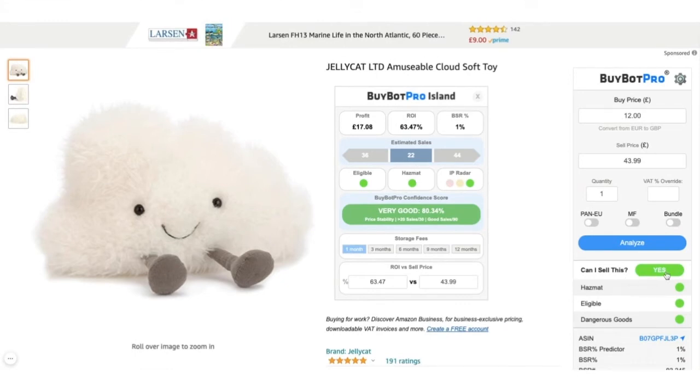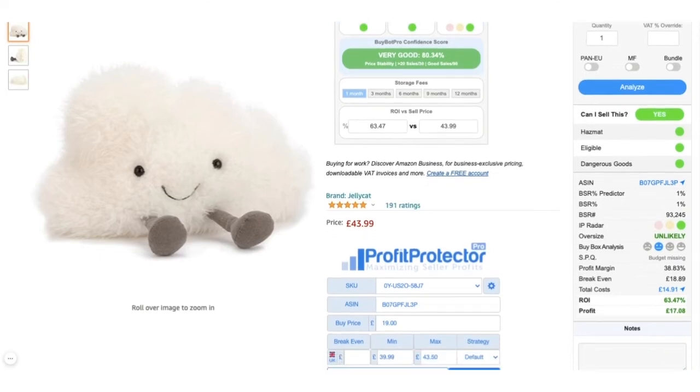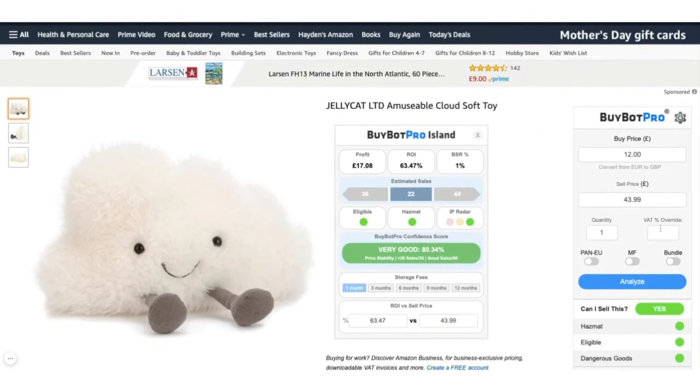The second thing I do is check if there's any hazmat or ineligible dangerous goods, and whether I can actually sell the item. If you're not logged in then you need to do that. The third thing I do - not so much in toys and games, but some grocery items - if you're VAT registered, you need to check that it's taken into account all your VAT fees. As I can see it correctly has; if it hasn't, there's a simple VAT override you can add in.